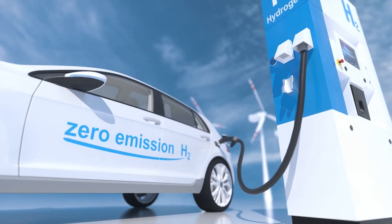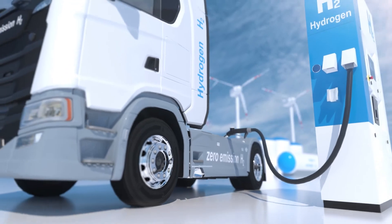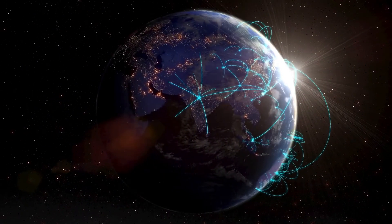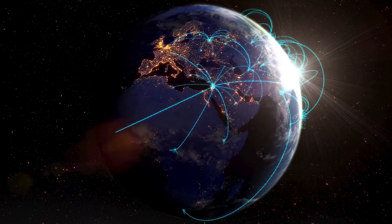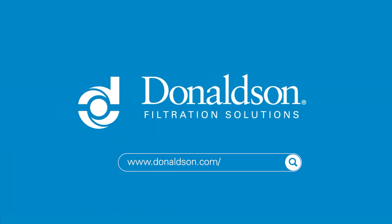Donaldson is recognized around the world for its filtration expertise in multiple industries. No wonder so many OEMs and suppliers worldwide choose Donaldson. To learn more about our fuel cell capabilities or to discuss a specific application or technical challenge, please visit our website or contact your local Donaldson representative.